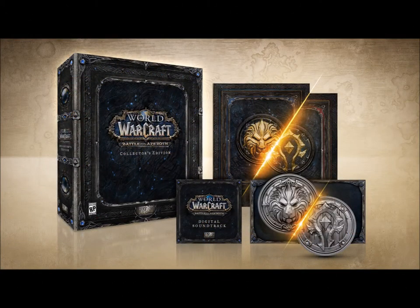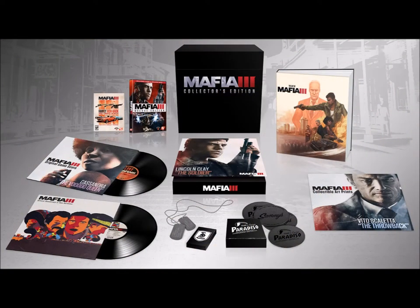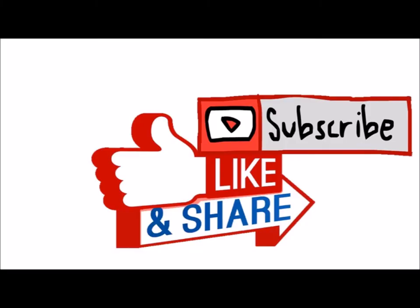And there you have it guys, just a handful, a small selection of some of the amazing, weird and wonderful collector's editions that have become available for us gamers. So if you enjoyed the video, please give it a thumbs up, consider subscribing to the channel, and share the video if you like. We'll see you again next time. Thanks so much, take care, bye-bye.